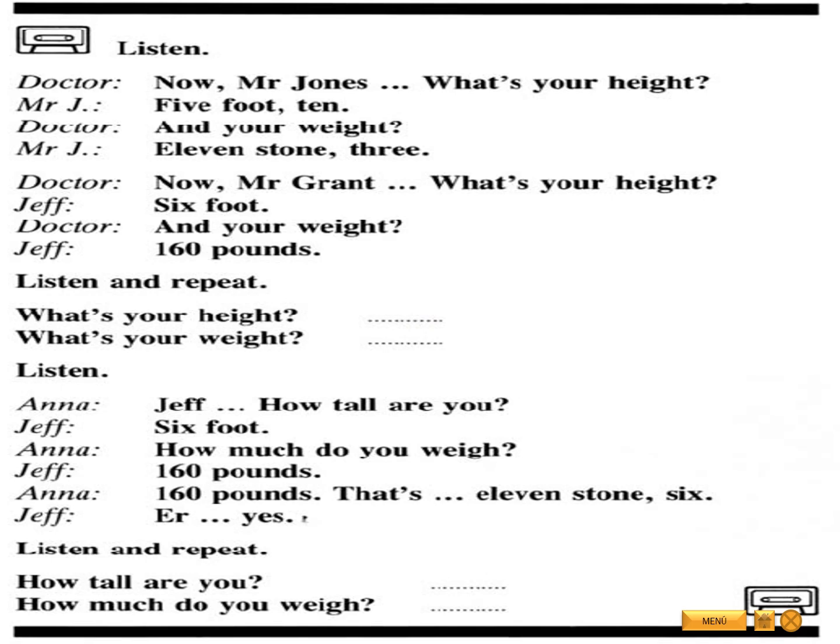Listen. Now, Mr. Jones, what's your height? Five foot ten. And your weight? Eleven stone three. Now, Mr. Grant, what's your height? Six foot. And your weight? 160 pounds.